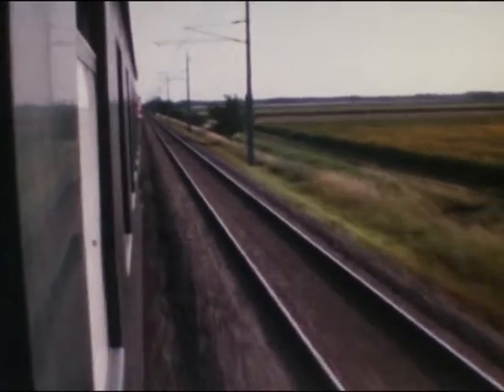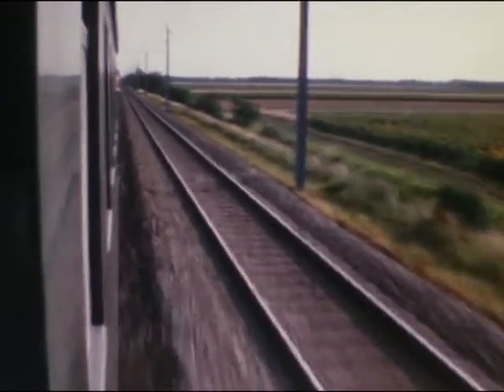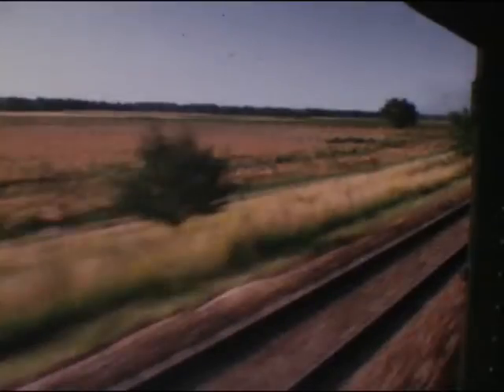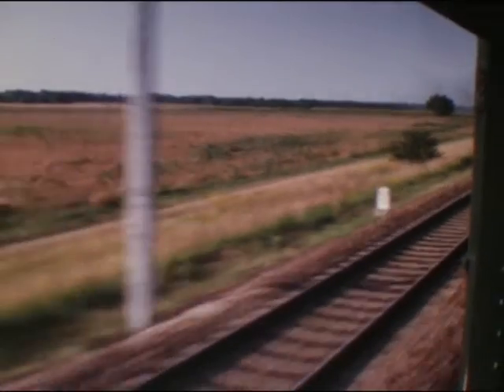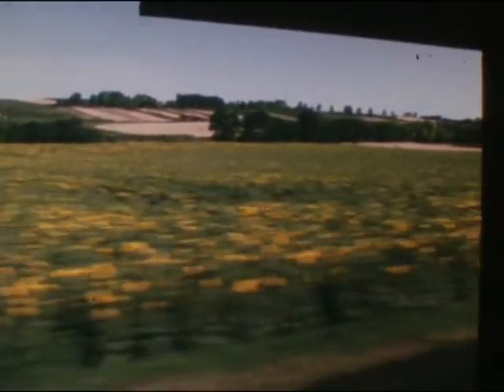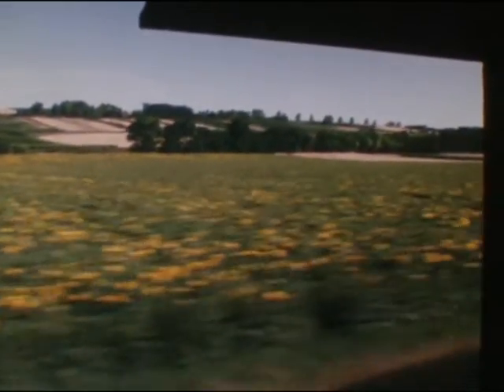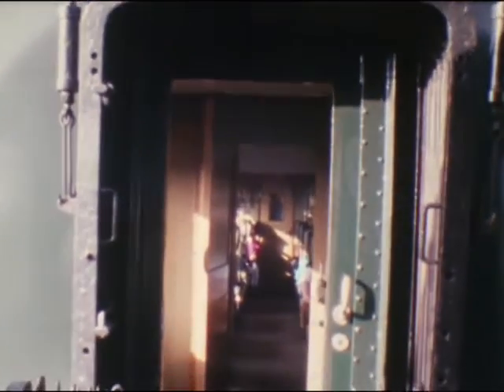Unser Zugpferd ist eine Schnellzugslock der Baureihe 33 aus dem Jahre 1925, die in ihrem Namen alle Ehre macht. Wir sind durchwegs mit 70 bis 80 Stundenkilometern unterwegs, einmal sogar kurzzeitig mit 90. Die Nachtgebiet der Wolken haben sich verzogen, wir dampfen mit großen Erwartungen gegen Brünn, haben jedoch die Fahrrad in Straßhof mit unseren wunderbaren Garnituren in bester Erinnerung.